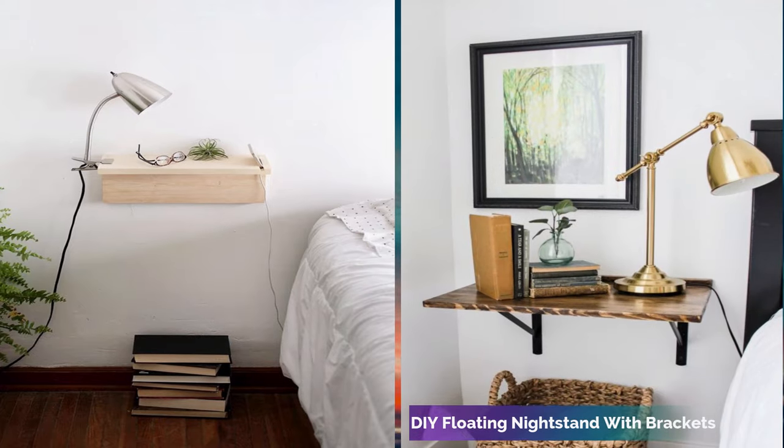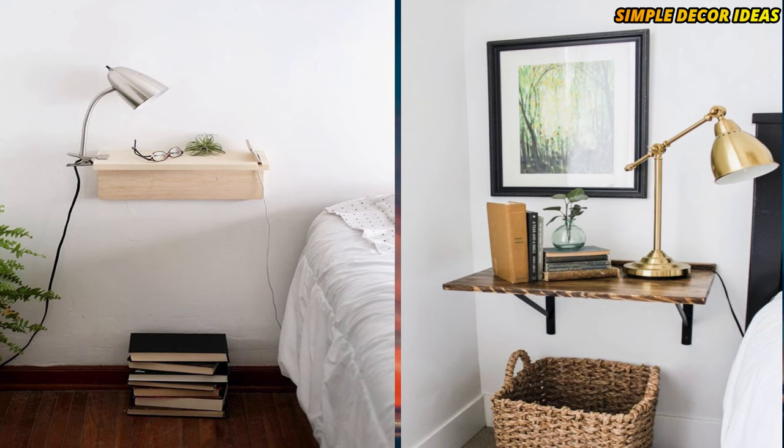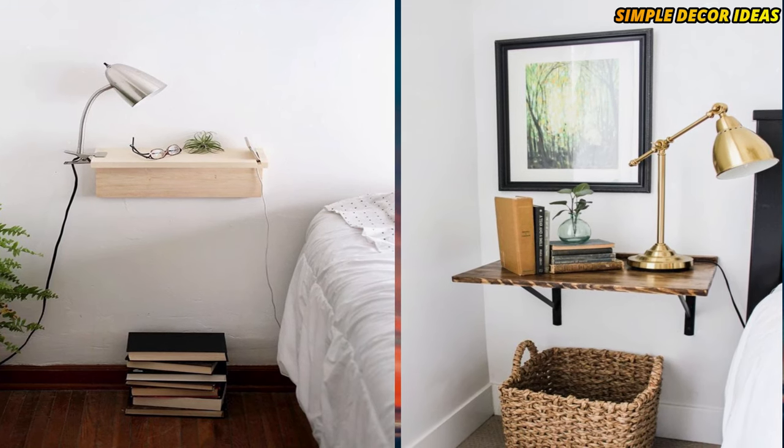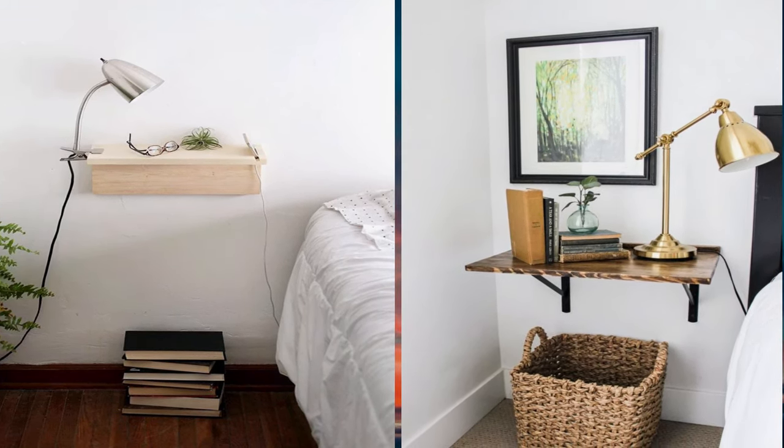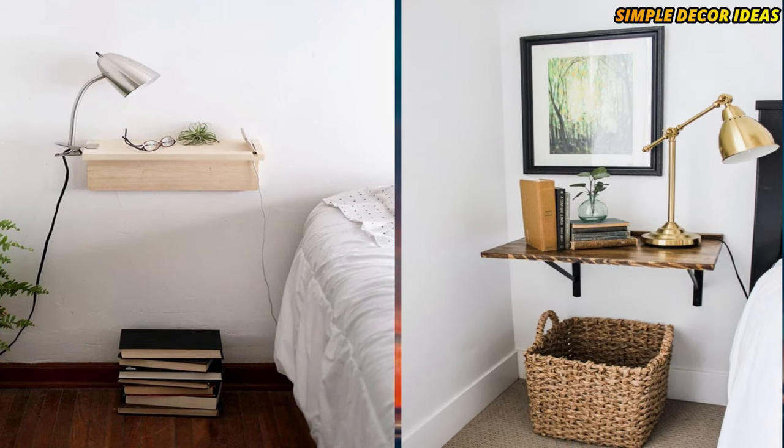4. DIY floating nightstand with brackets. With slick black brackets and well-loved wood, this floating nightstand is just the ticket for a rustic-inspired bedroom. A basket underneath is the finishing touch.